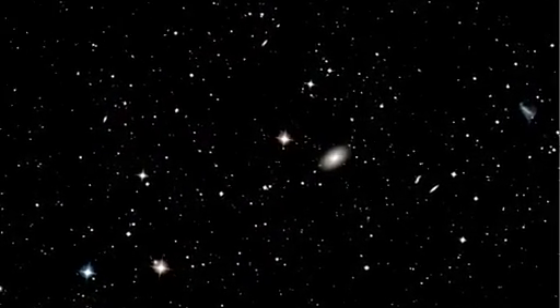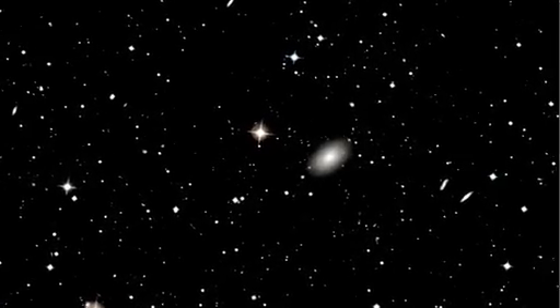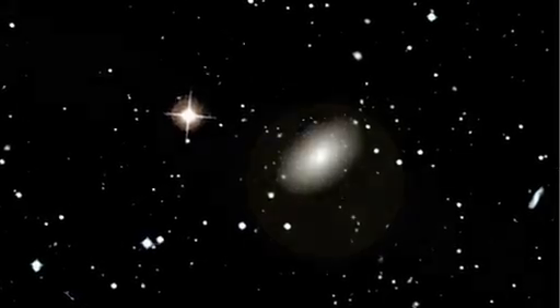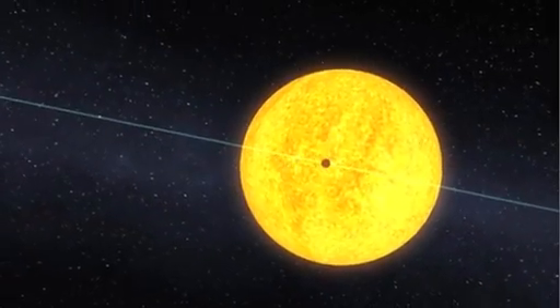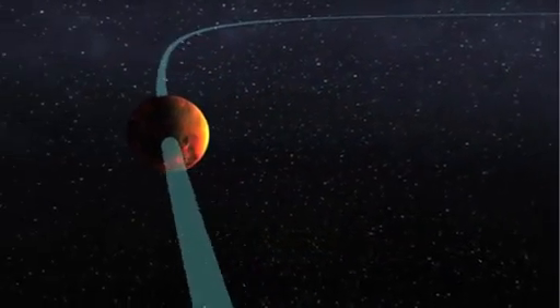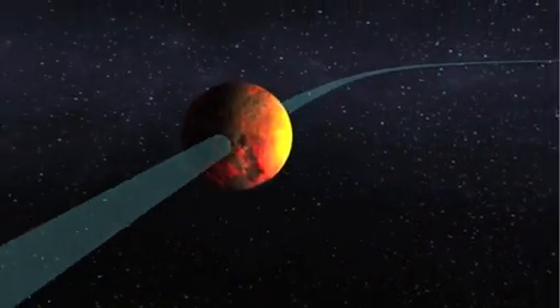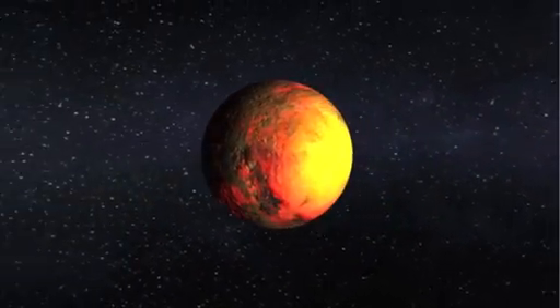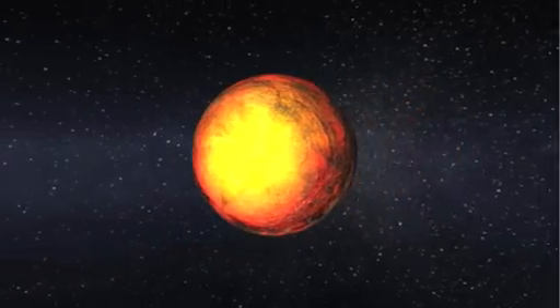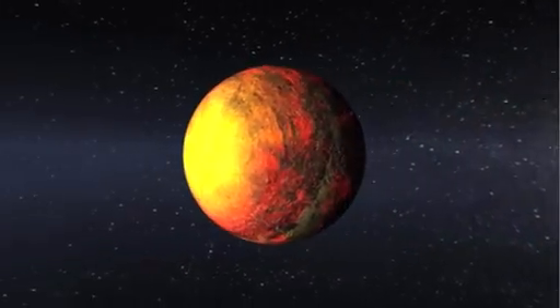But for now, we imagine the worlds we discover by putting all that we've learned from our observations and analyses into the fingers of artists. Here you see Kepler-10b as a scorched world orbiting at a distance that's more than 20 times closer to its star than Mercury is to our own Sun. The daytime temperature is expected to be more than 2500 degrees Fahrenheit, hotter than lava flows here on Earth.